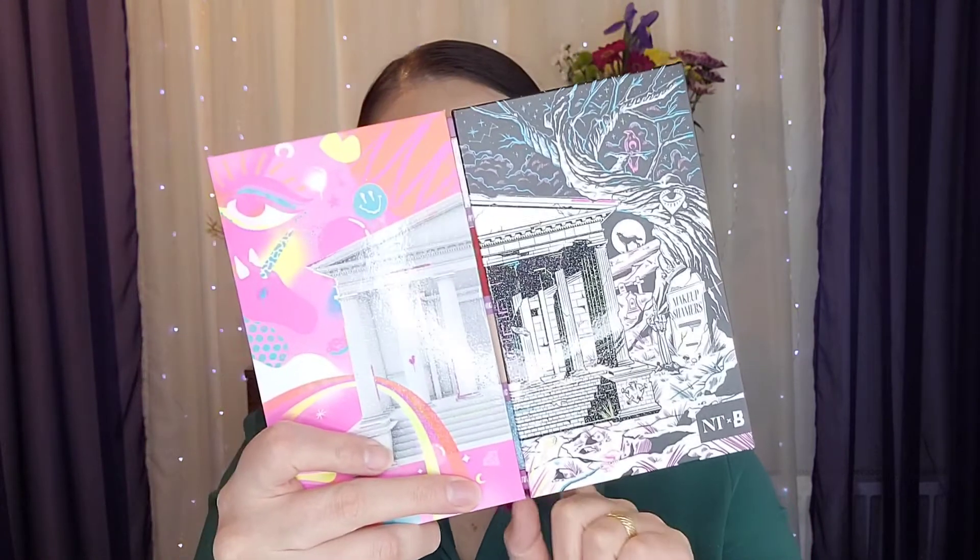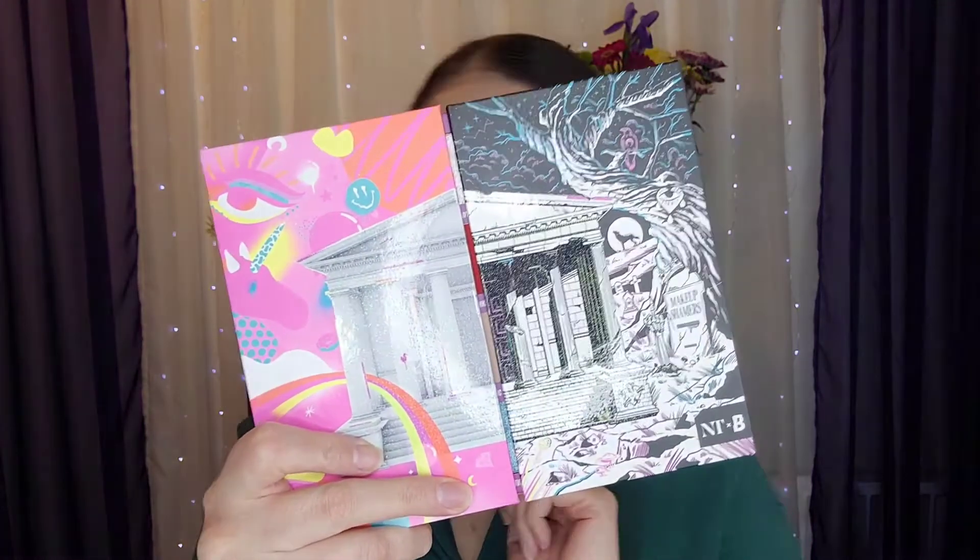Hey guys, welcome back to my channel! In today's video I will be testing the eyeshadow palette from Beauty Bay in collaboration with Nikki Tutorials. If you want to see how I created this makeup look and also my opinion about the eyeshadow palette, then keep on watching.